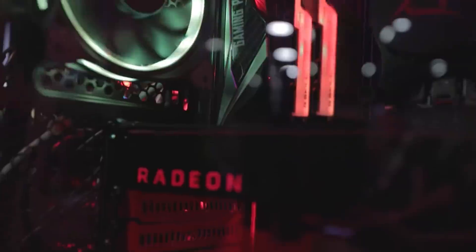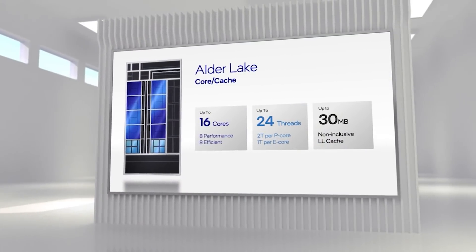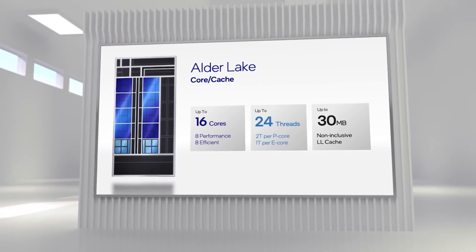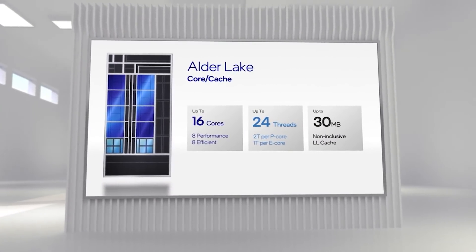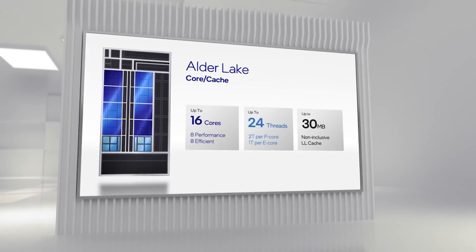We're going to move on from AMD to their arch-nemesis Intel, as we have some pricing leaks for Alder Lake. The official innovation event from Intel is coming up in just a few days — October 27th. We have a leak on several SKUs' pricing thanks to Micro Center, a very well-known retailer in the US. Obviously subject to change, rumours, pinch of salt — you get the drill.